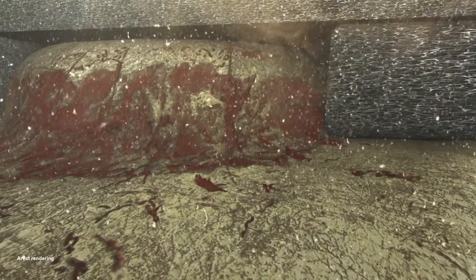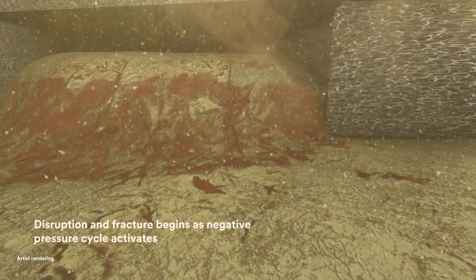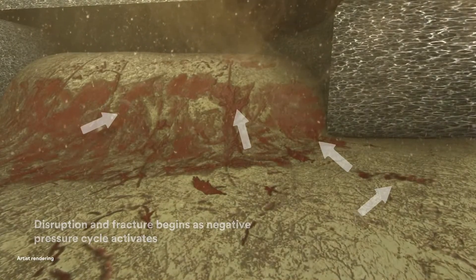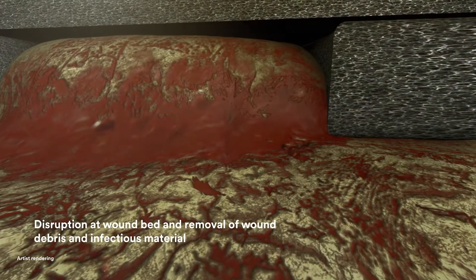The cyclic delivery of Veriflo therapy to the wound bed facilitates the solubilization of wound debris, while the novel VAC Veriflo Cleanse Choice Dressing acts to facilitate the disruption of the solubilized materials in the wound bed. This combined effect cleanses the wound and helps prepare the wound bed for primary or secondary wound closure.